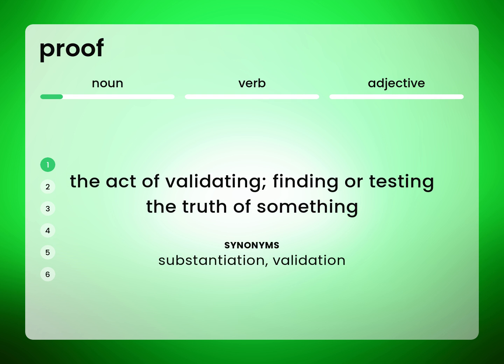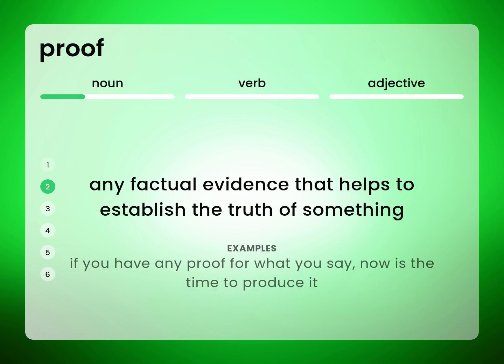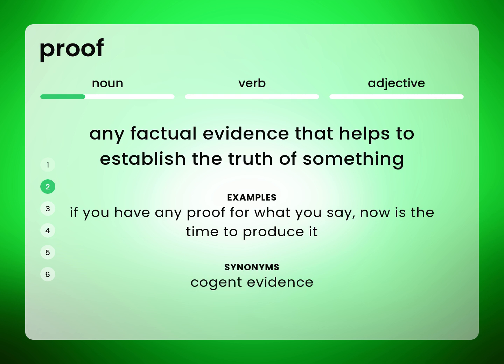Substantiation; validation. Any factual evidence that helps to establish the truth of something. If you have any proof for what you say, now is the time to produce it. Cogent evidence.